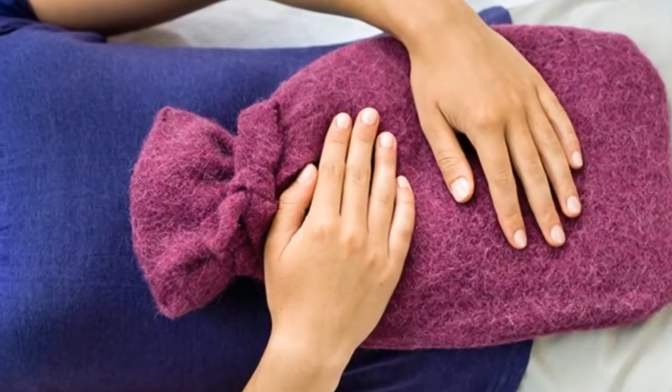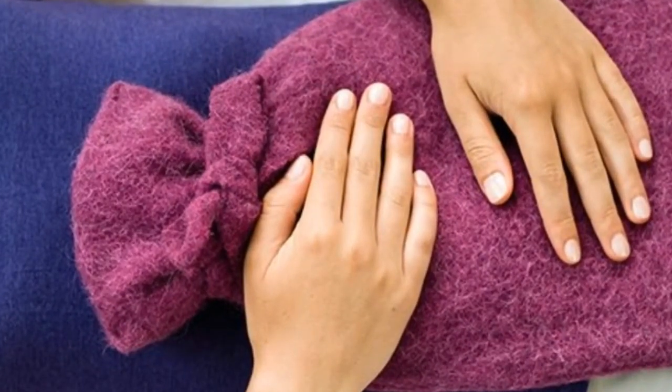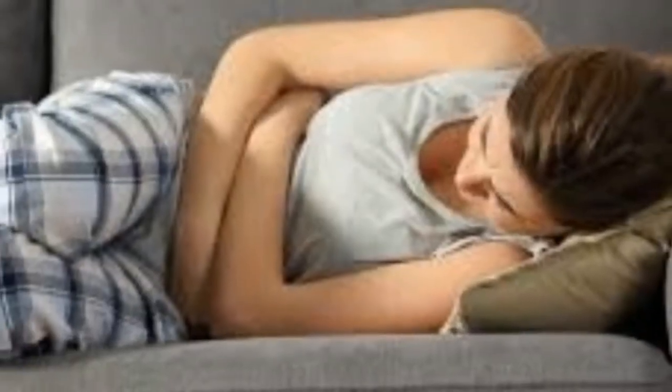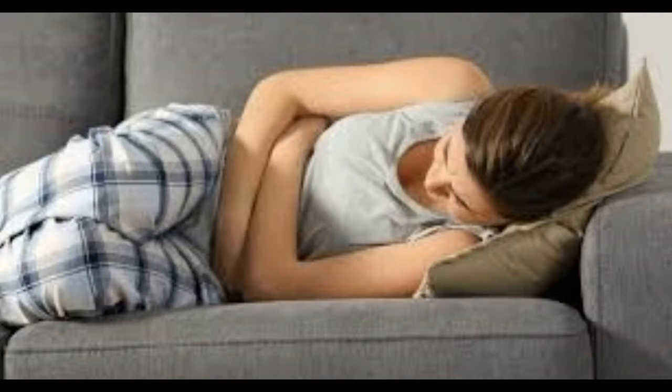Some women get cramps right before the start of the cycle too. Some things may make a woman more likely to suffer from menstrual cramps, such as reaching puberty at an early age, genetics, and lots of blood flow during periods.